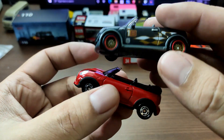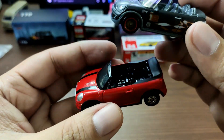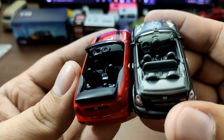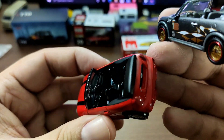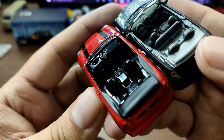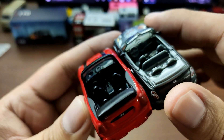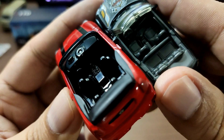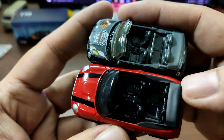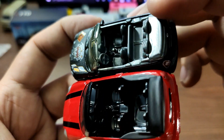Keep in mind the price difference between these two isn't that much, though Matchbox is slightly more expensive. On the interior, both are left-hand drive. The Tomica steering wheel sits lower than the Matchbox one — Matchbox has the better steering wheel. Tomica has a solid round steering wheel, and while the interior layout looks similar, Tomica uses black interior while Matchbox uses gray.